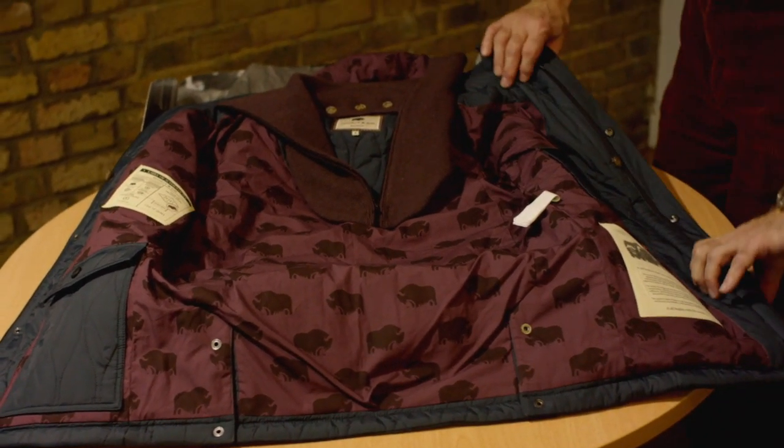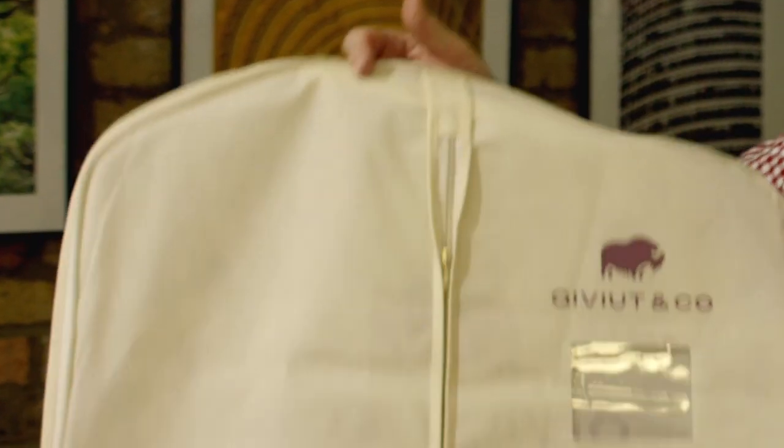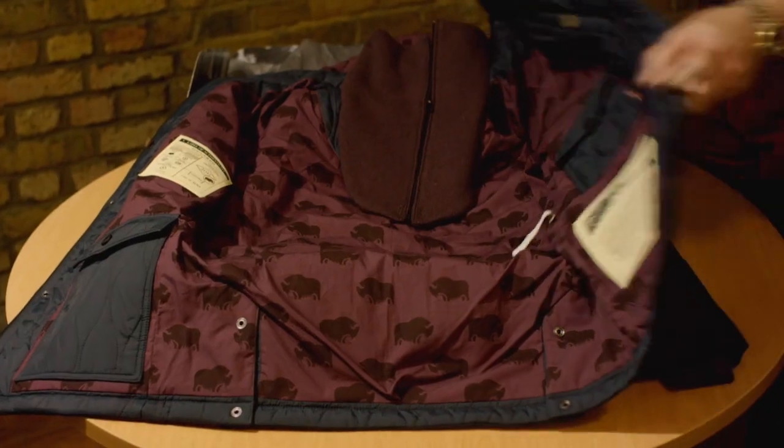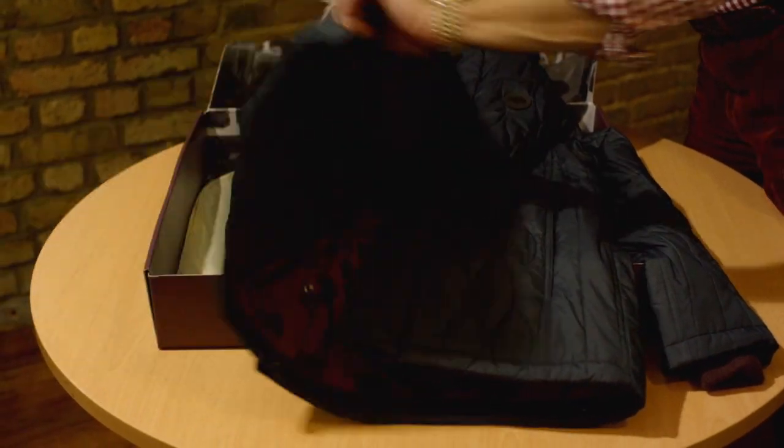And the final thing is a carrier bag for when they're not wearing the jacket and they want to keep it in a closet, in storage, whatever — safe and secure. So we think it's a pretty elegant, pretty impressive presentation, and we put a lot of time, thought and effort into it.